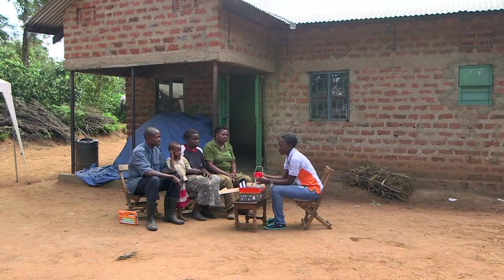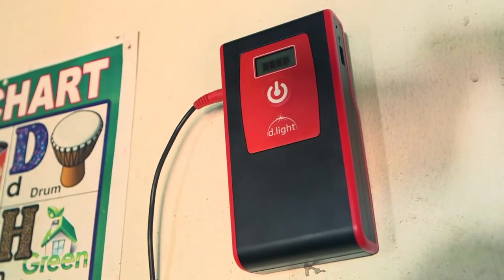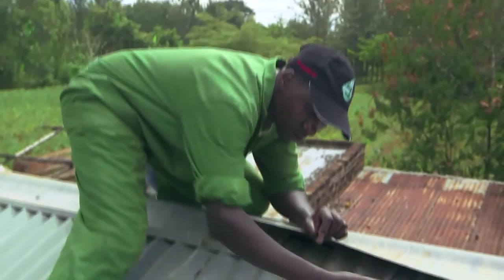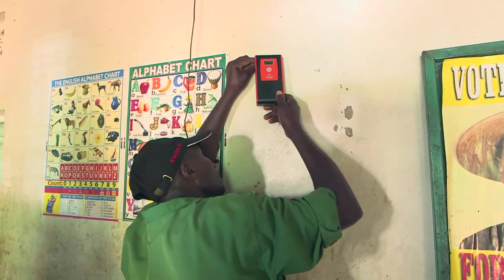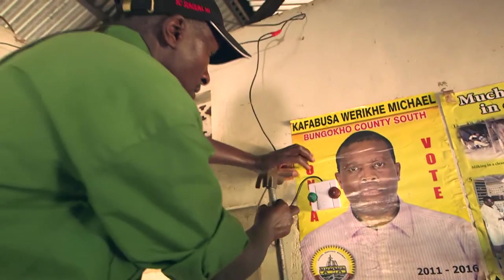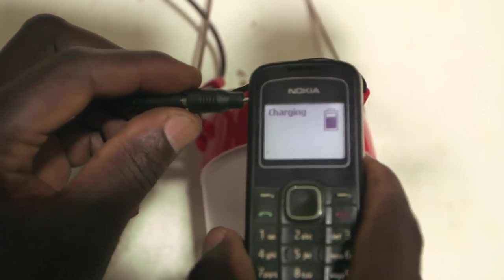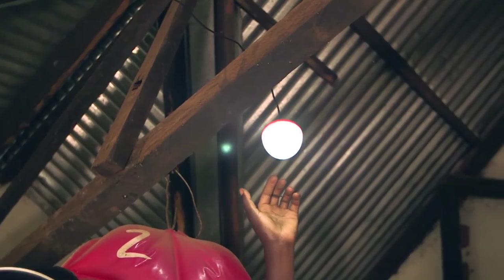Time is running out, so the solar system is put up to leave the family with light. First, the solar panel is put on the roof. Then the battery is connected to the panel and hung in the house. The two lights are connected to the battery and the switches are mounted on the walls. Aaron can now charge his phone and the portable lantern from the battery — so he never has to buy batteries or go to town to charge his phone again.